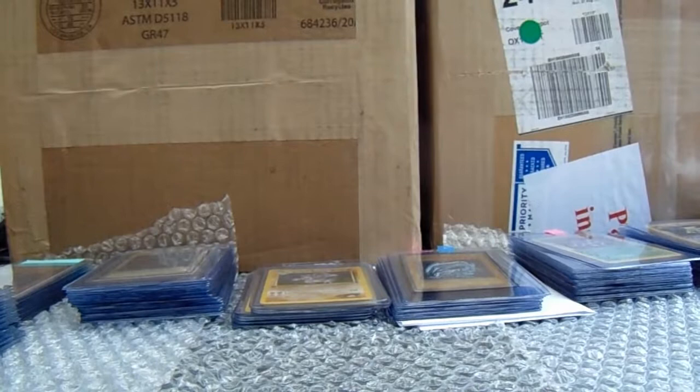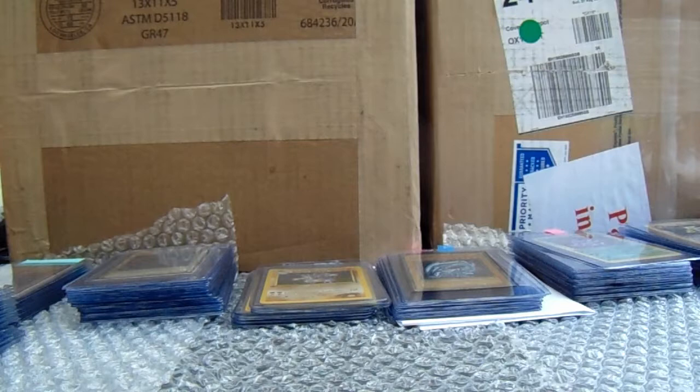Hello everyone, this is Graded Groudon. We have a monster sub of 373 customer cards — that is my biggest ever monthly send-off. We had a record month last month and it's then gone even bigger this month, which is really great to see.